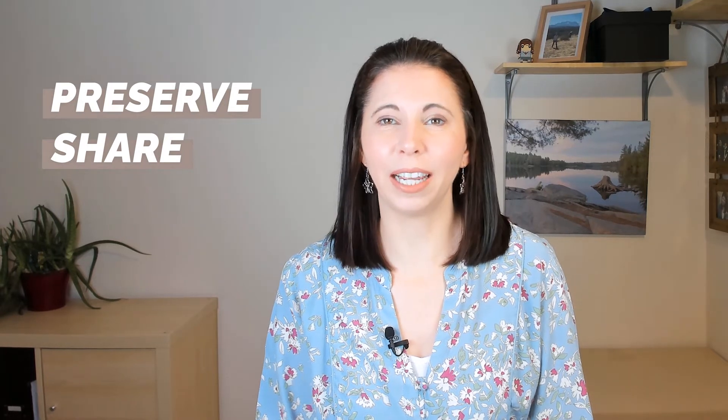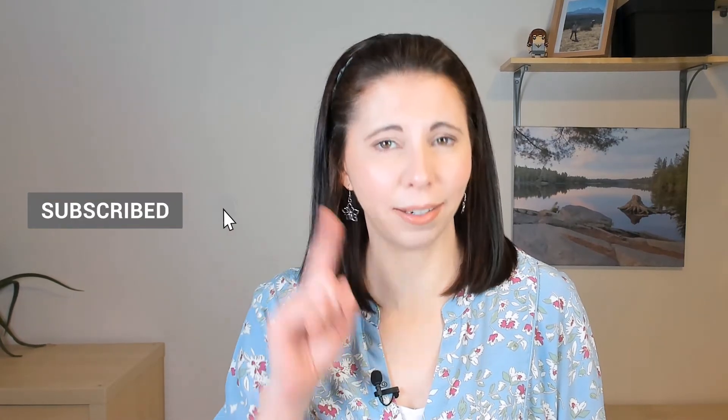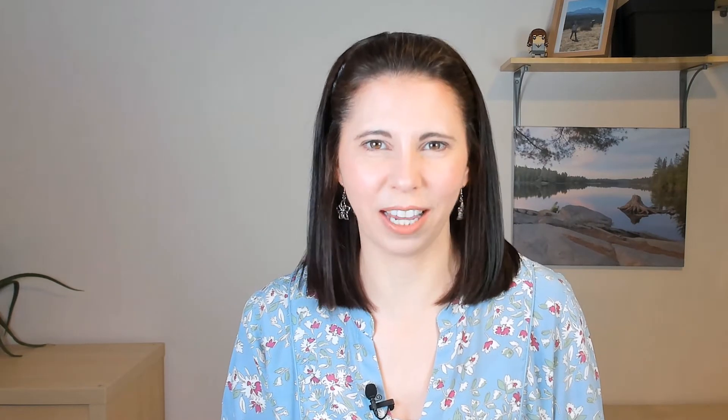Hi, I'm Amanda Leticott, the photo organizer, and I'm all about helping you preserve and share your precious photo and video memories without getting overwhelmed. If you're looking to rediscover life's special moments and protect them for future generations, then be sure to subscribe and click the bell to be notified every time I release a new video.